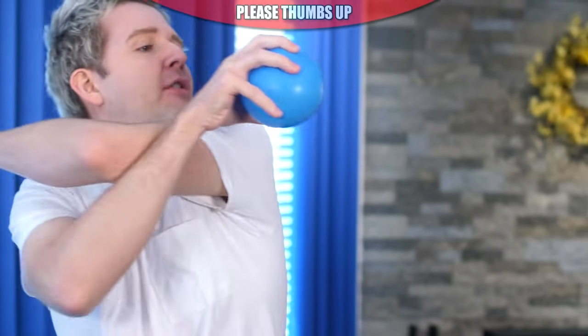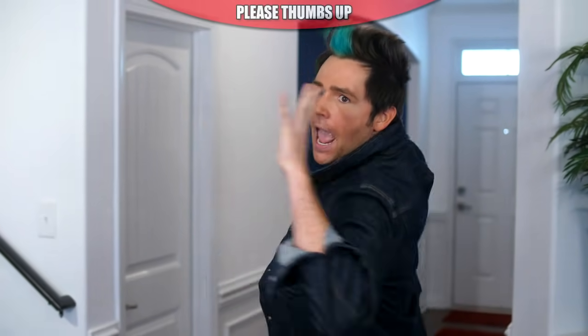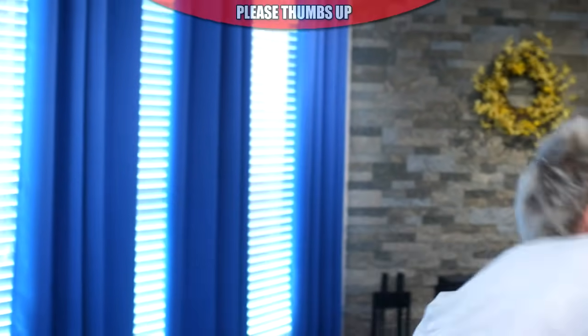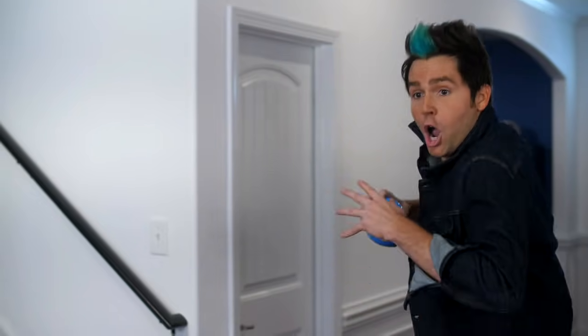You ready? The question is, my good sir, are you ready for this? They don't call me Jesse Sure Shot for nothing. Close one.